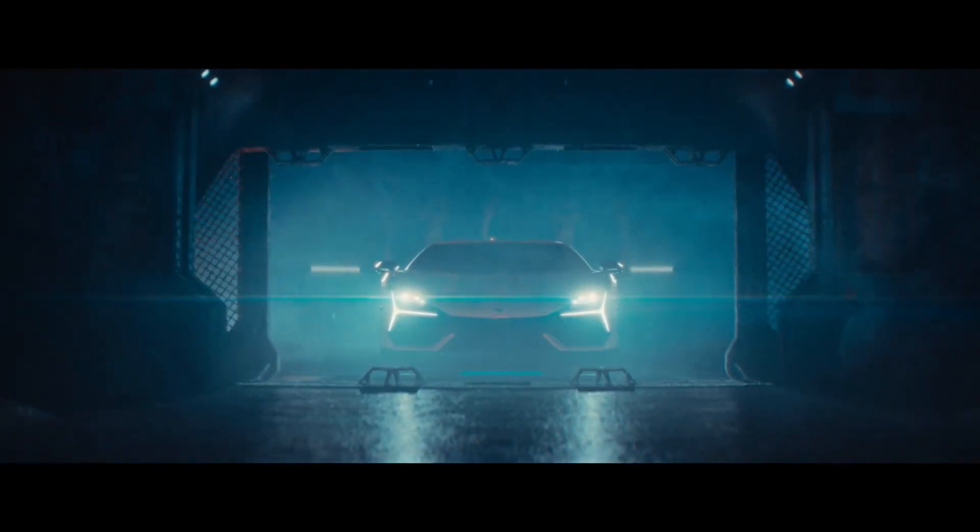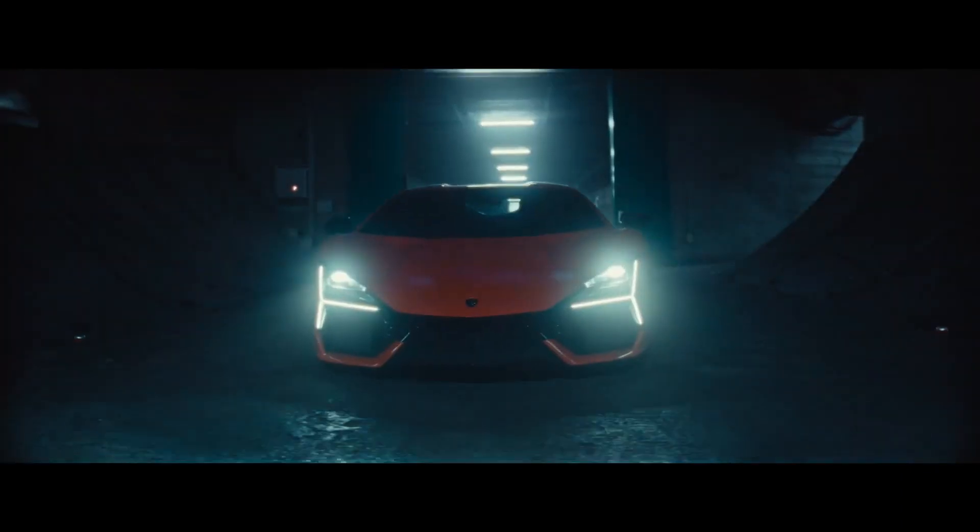Just before the 60th anniversary of the marque, Lamborghini unveiled the Revuelto, the first high-performance electrified vehicle — a hybrid super sports car. With the Revuelto, Lamborghini has established a new benchmark in performance, onboard technology, and driving pleasure.